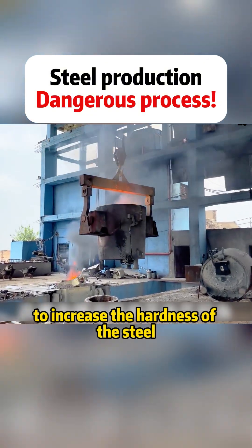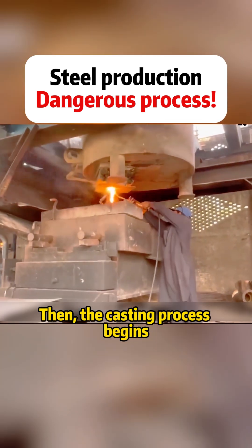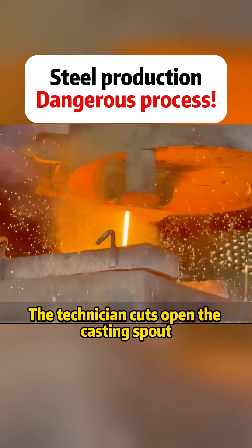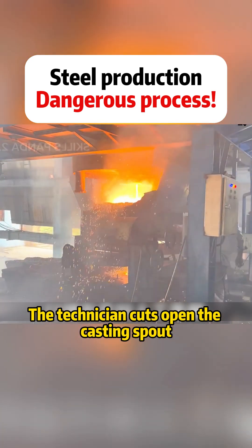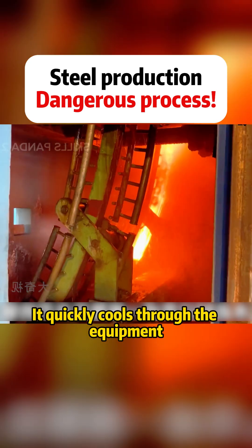Bags containing desulfurizer and alloy powder are thrown into the molten iron to increase the hardness of the steel. Then the casting process begins, which is extremely dangerous. The technician cuts open the casting spout and the molten iron starts to pour out, quickly cooling through the equipment.